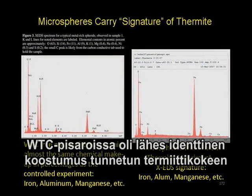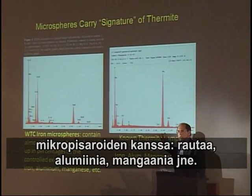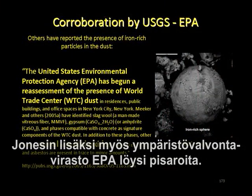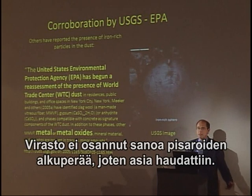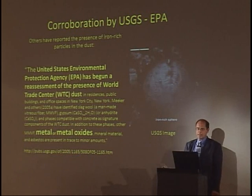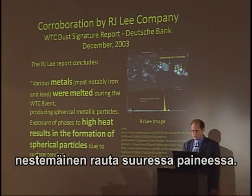We have iron, manganese, and in the case of this known thermite signature, it matches basically. We have a controlled experiment to compare the results against. Dr. Jones is not the only one who finds these iron-rich microspheres — the EPA finds them in all the dust in the toxicological studies they're doing. They have no idea where they came from; they sweep it under the rug. It has only one possible formation: liquid molten iron under extreme pressure.